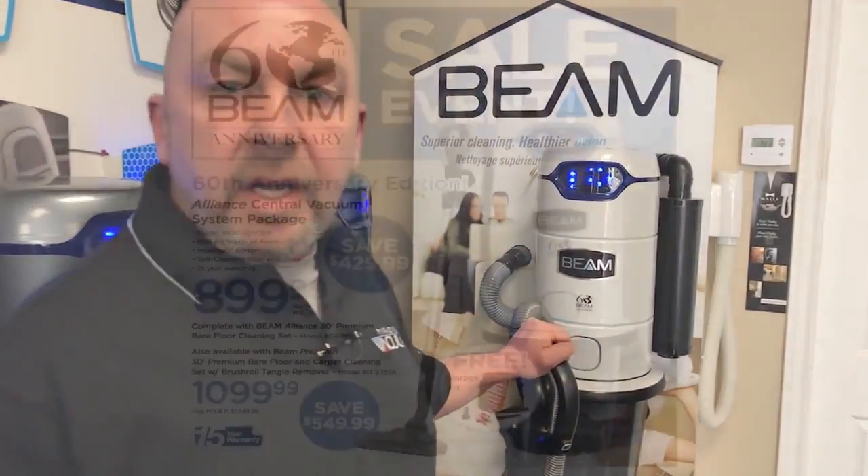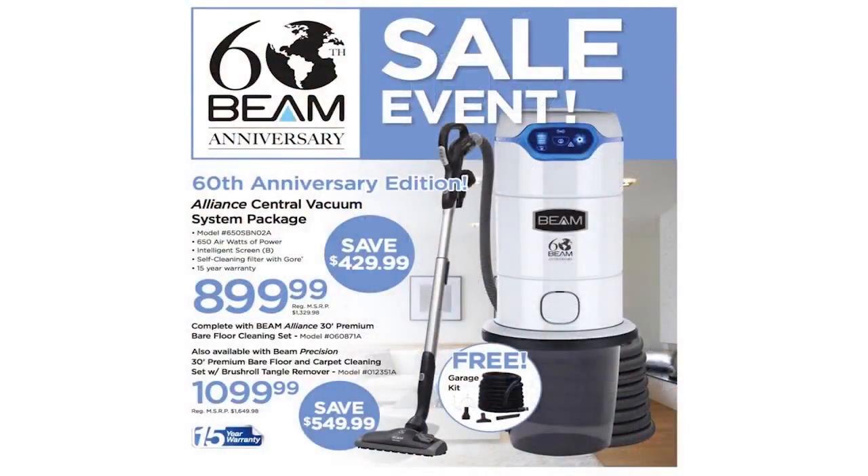What I'm excited to talk to you today about is Beam's 60th anniversary special edition Alliance Central Vacuum System. Beam has come up with a special offer to celebrate this milestone. This is your opportunity to save up to $550 on the industry leading Alliance Vacuum System.